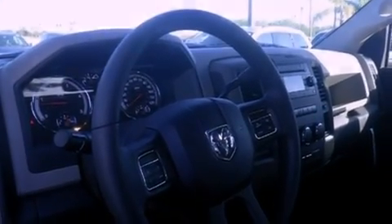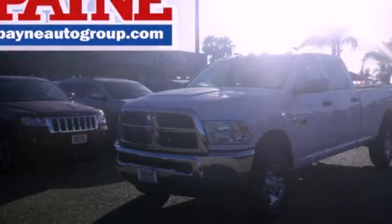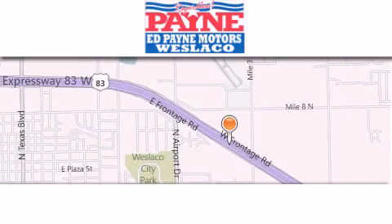We hope you found this video informative. Please contact us today. Thank you for considering Ed Payne Dodge for your next luxury vehicle.